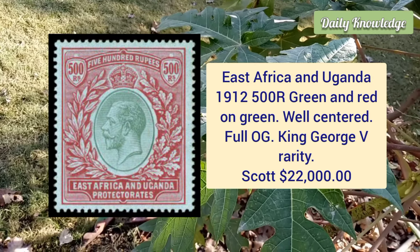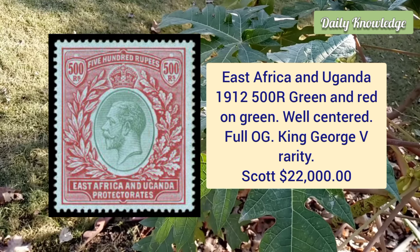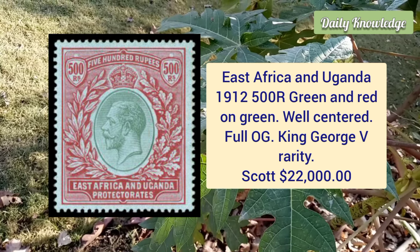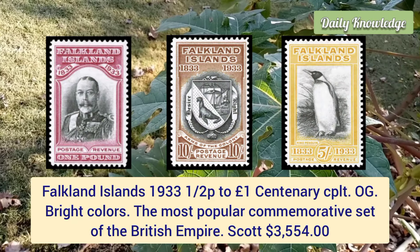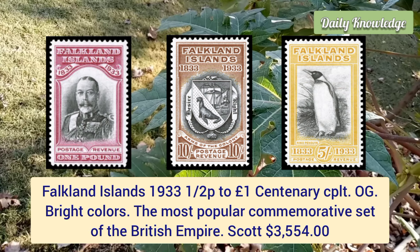East Africa and Uganda, 1912, 500r green and red on green — it is well centered with full original gum and is a King George V rarity. Falkland Island, 1933, half penny to one pound centenary complete set, original gum, bright colors — a very popular commemorative set.